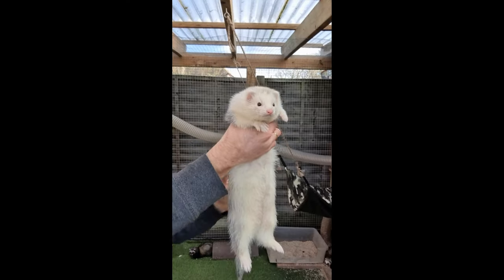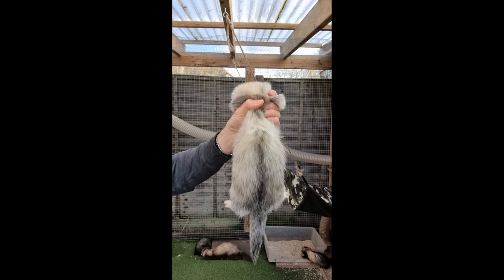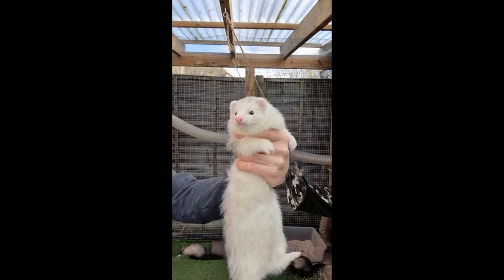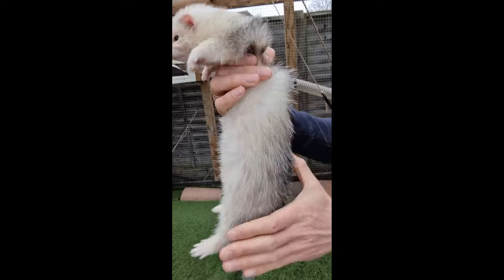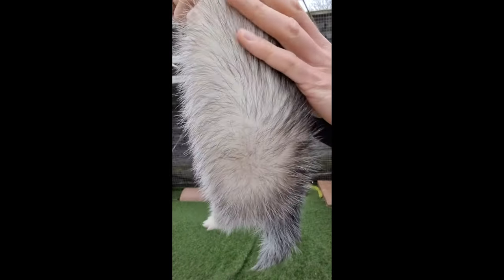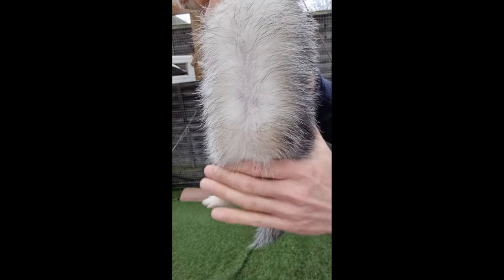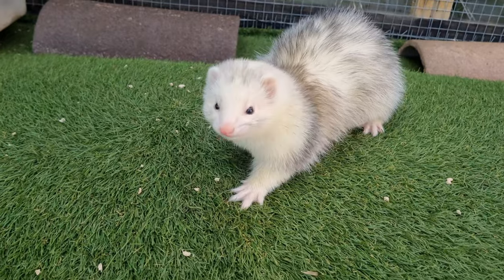Next on the Angora scale is the semi-Angora. Semi-Angoras carry the Angora gene, but it's recessive and so they don't look like the full Angoras. However, they can still pass on the gene to offspring to create a full Angora kit. This kind of ferret can develop a more lush coat than a standard would, in part due to its slightly longer guard hairs.